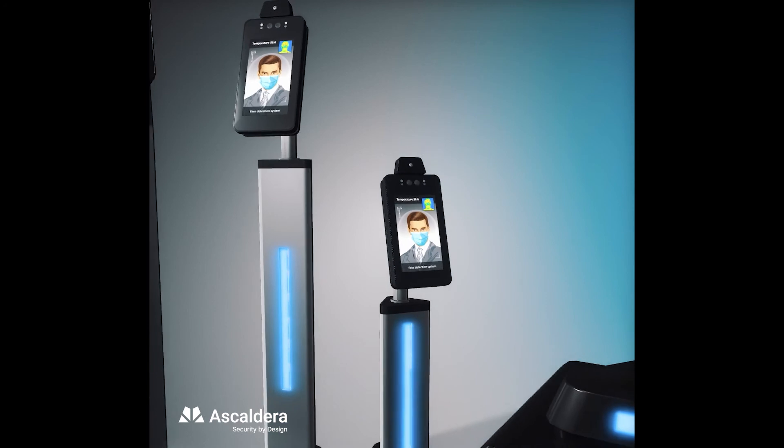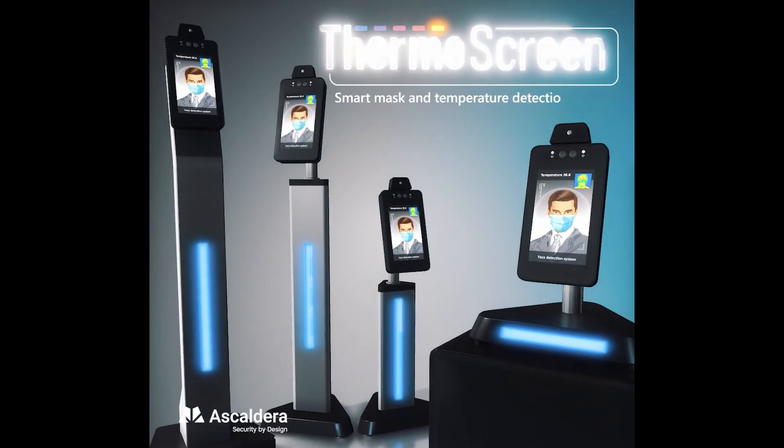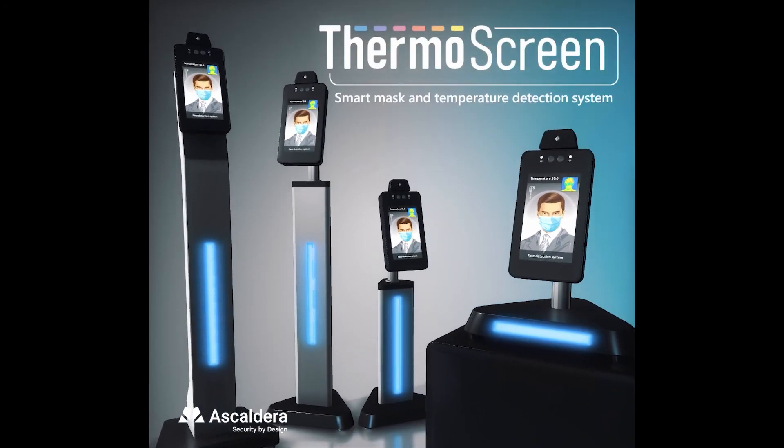The ThermoScreen is here to stay. We keep developing new services and features to match any COVID-19 regulations. Need more? Contact us.